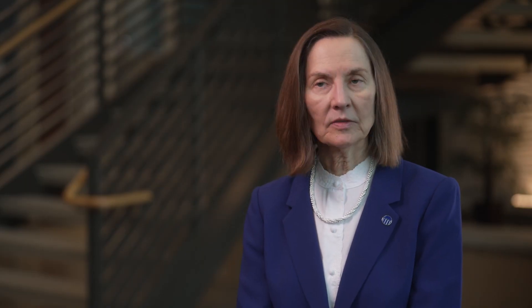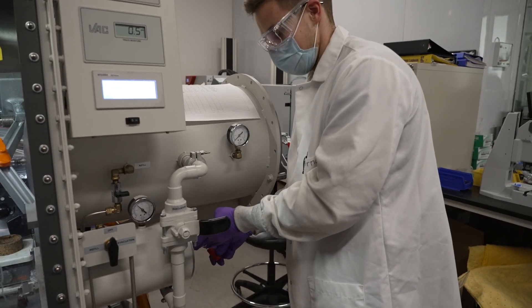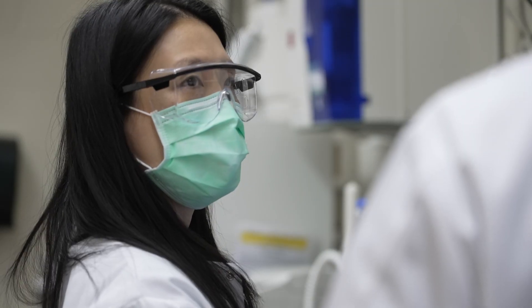A second focus area of our research has to do with scalable energy storage — how do we make batteries big? An additional area is considering materials that are environmentally benign, earth abundant, and low cost. All of that comes down to understanding your materials' properties and how they function.